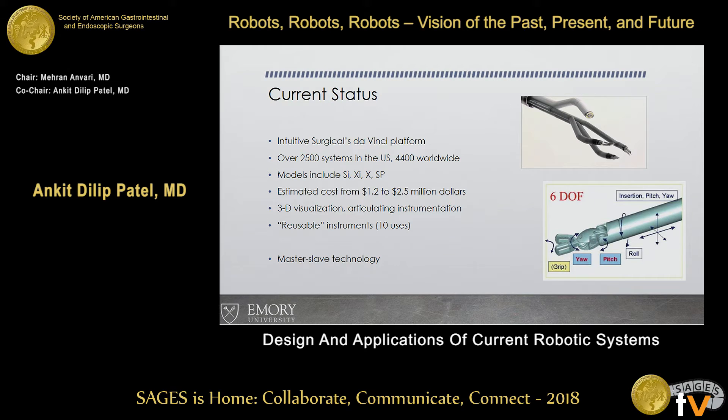Whenever you mention robots, this is what comes up. You have the standard models, the estimated cost — which most of us are aware of — $1.2 million to over $2.5 million per machine. It has 3D visualization, articulating instruments, and semi-reusable instruments. It varies — it could be one to 50 uses, and some are just one-time.